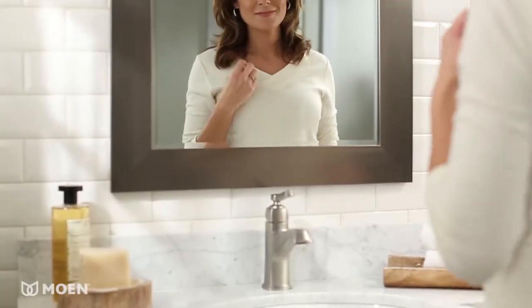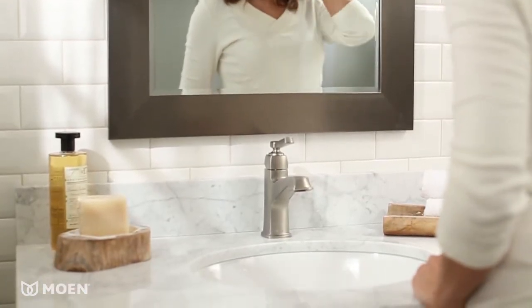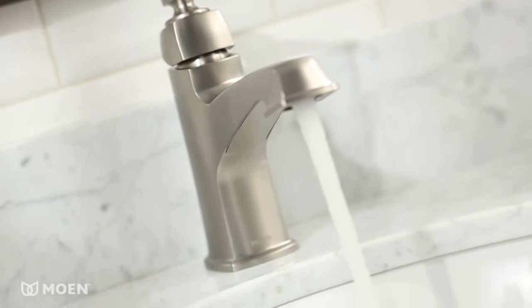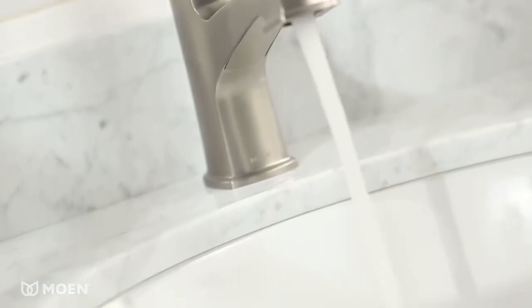Create a stunning traditional look in your bath with the Moen BoardWalk Single Handle Faucet. Art Deco-inspired lines in a classic style deliver a high-end vintage feel.